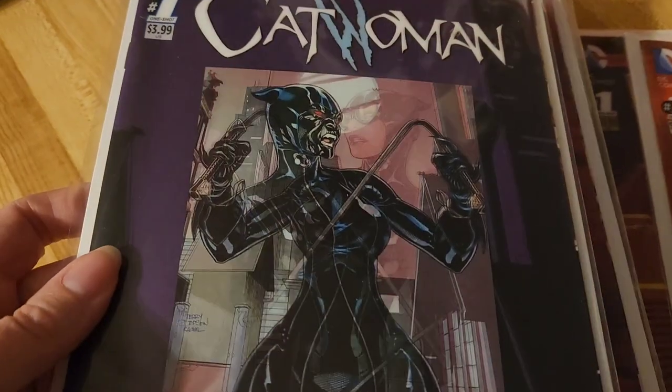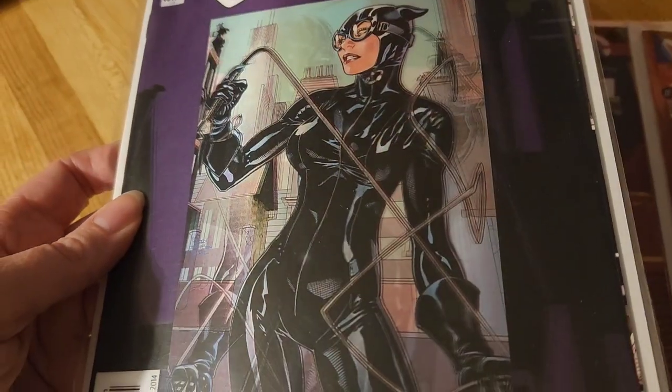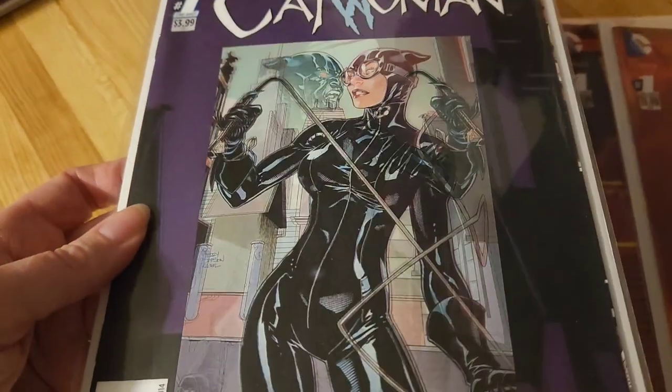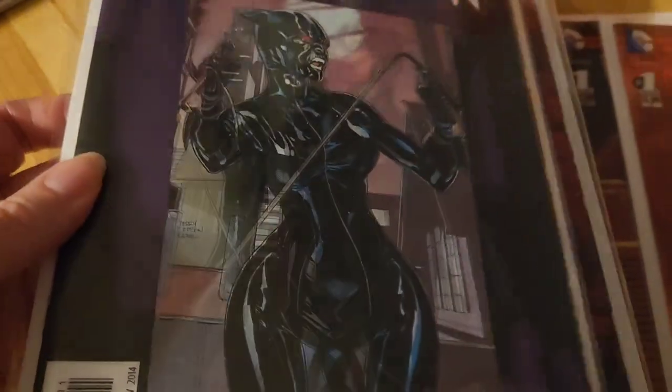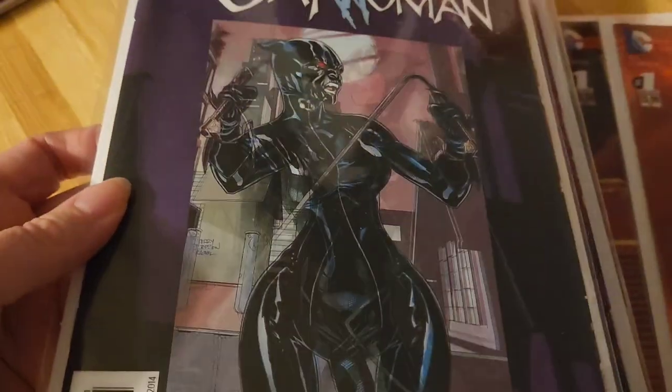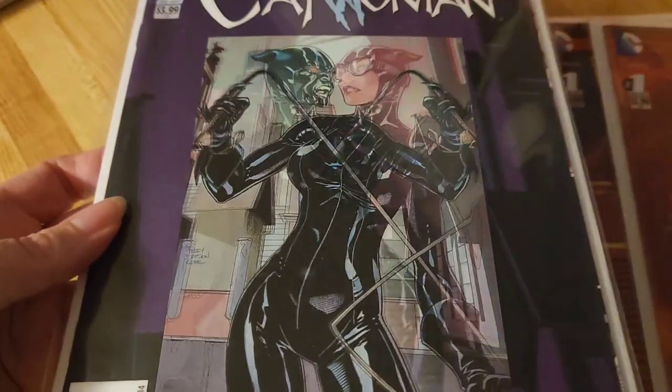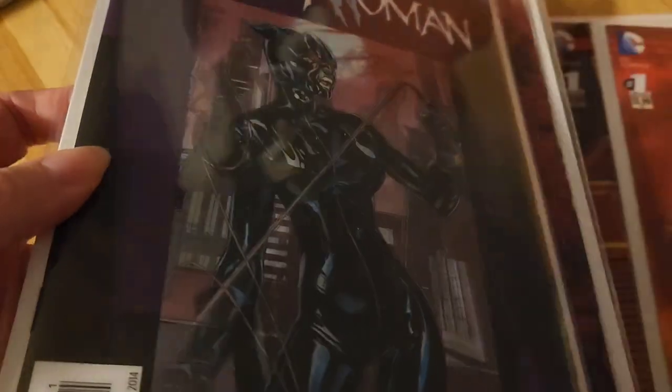Next one: Catwoman. The cover's not too bad — I actually love the cover, it's pretty good. But I personally did not like this comic. It kind of changes and picks up in an already-established storyline.